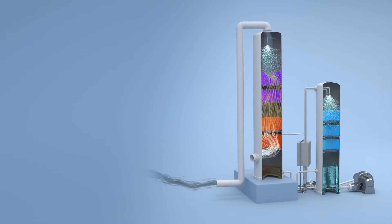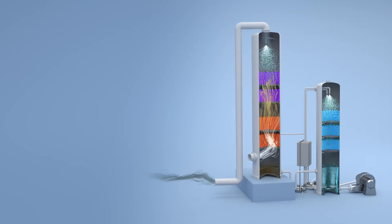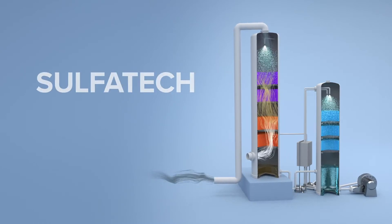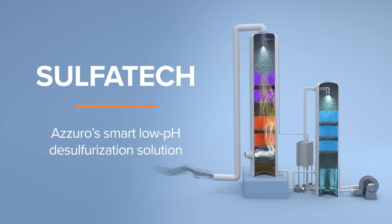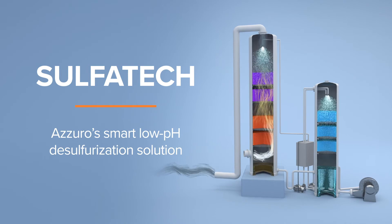Designed with safety and economics in mind, Azurro's anaerobic gas scrubber, Sulphatec, removes hydrogen sulfide from biogas for green energy facilities, and treats sweet and sour gas for oil refineries.